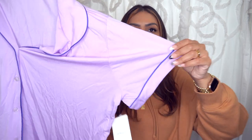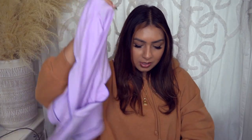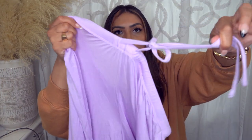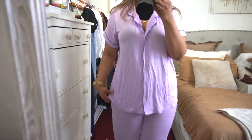I also picked up this set — this is actually in the short version, but on me it fits perfectly fine. If you're on the taller side, it will fit as a short or cropped pajama. If you're 5'4 and under, it'll fit like a regular length pajama. It's a beautiful lilac-purple color with a darker purple trim all the way around. It does have a functioning drawstring.